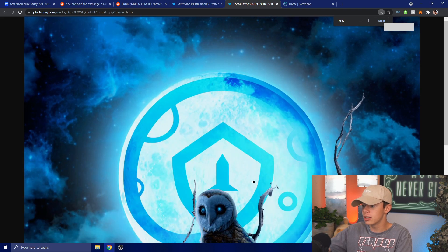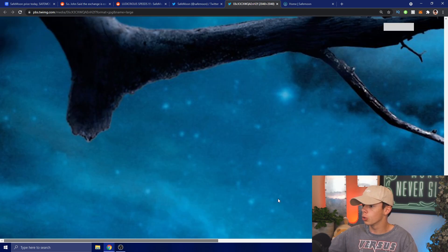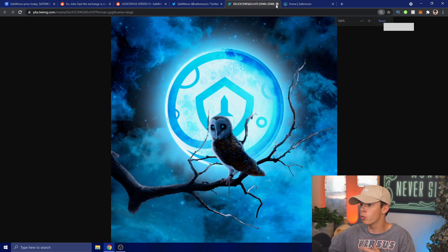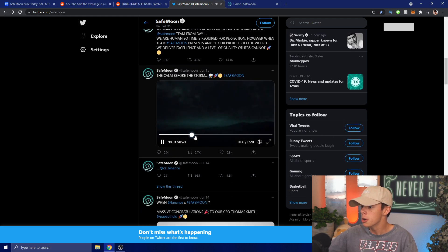Maybe this is a correlation to Binance Smart Chain, the Ethereum blockchain network, or really anything — we don't know. However, we do know that this chain is a big hint and right now we just have to stay tuned. We've been seeing a lot of hints coming out. The 'calm before the storm' — we could take a look at this right here and analyze if there are any hints.